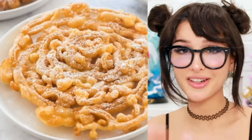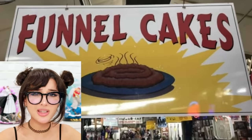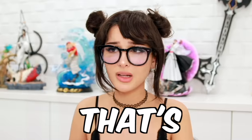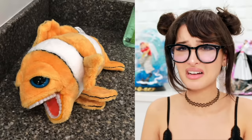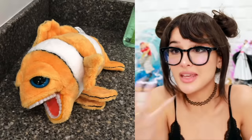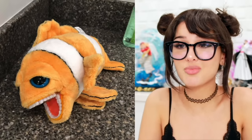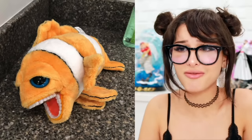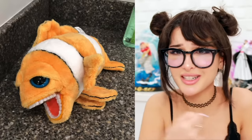I love funnel cakes but why does this look like dookie? It even has little squiggles — that's not a funnel cake, that's a dookie cake on a plate. They also got this plushie at a dentist's office: Nemo with a whole mouth of adult teeth, supposed to teach kids about proper dental care. I would be terrified.